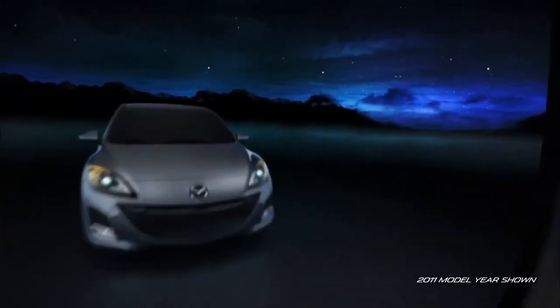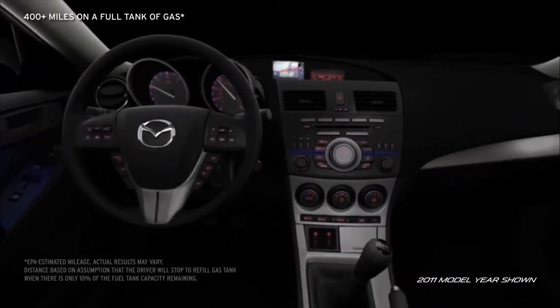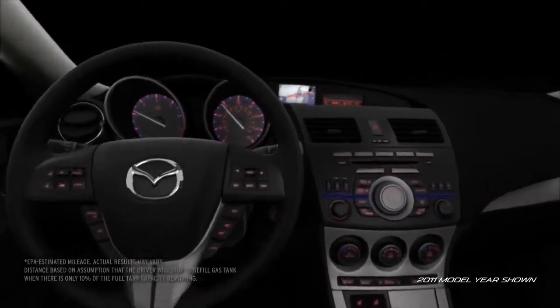Designed with fuel efficiency in mind, the Mazda 3 can take you farther. With a full tank of gas, your Mazda 3 can take you over 400 miles before you have to start looking for the next gas station.